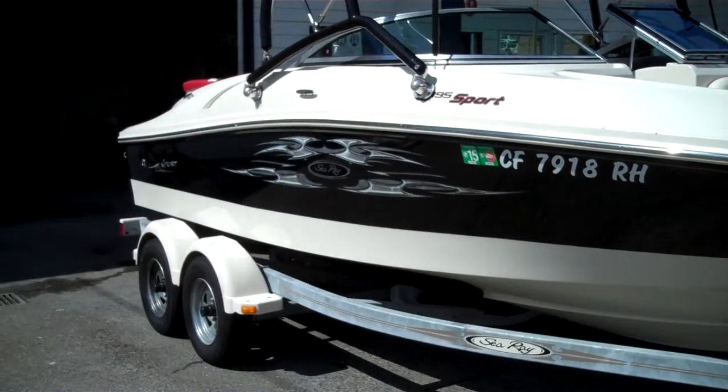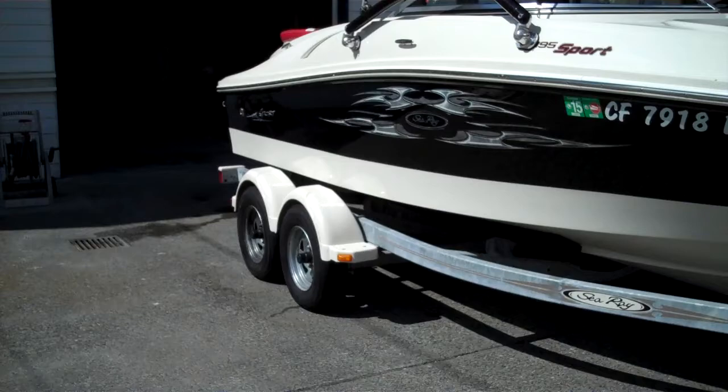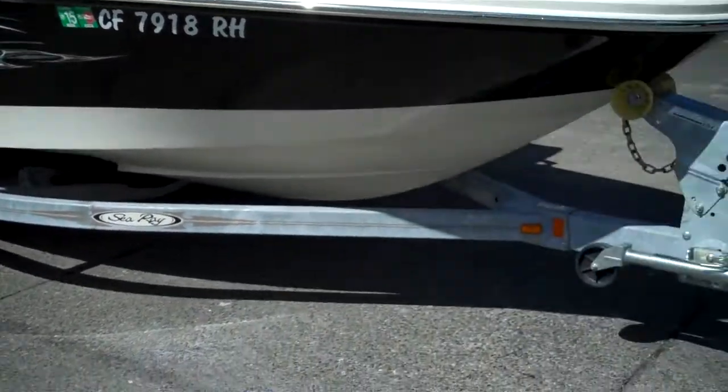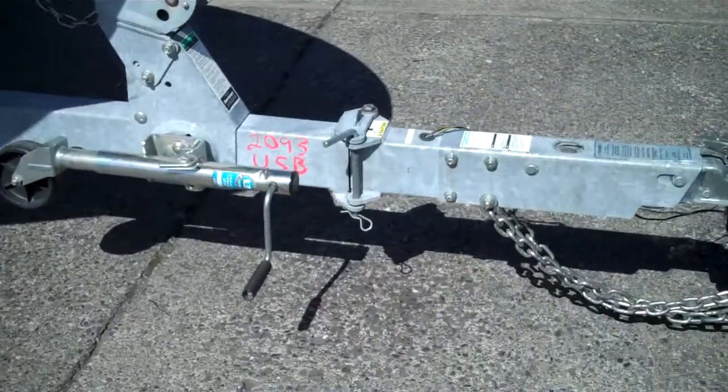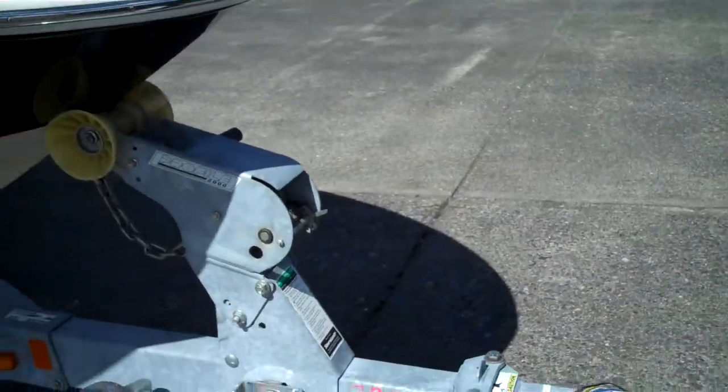Tandem axle trailer — overkill. You could run it on a single, but hey, the money's been spent, you don't have to. Disc brakes, fold-away tongue — look at that. If it gets tight in the garage, you pull that pin, pull that clip, fold the tongue back, and it'll save you three feet.